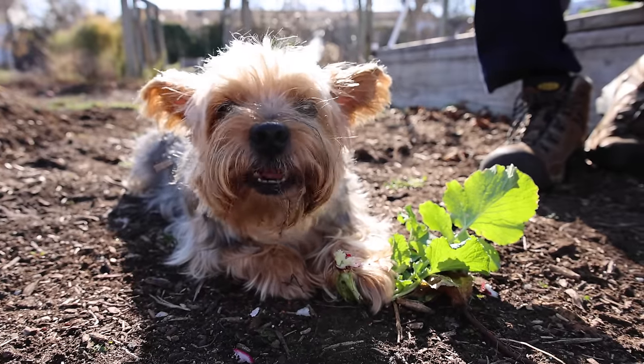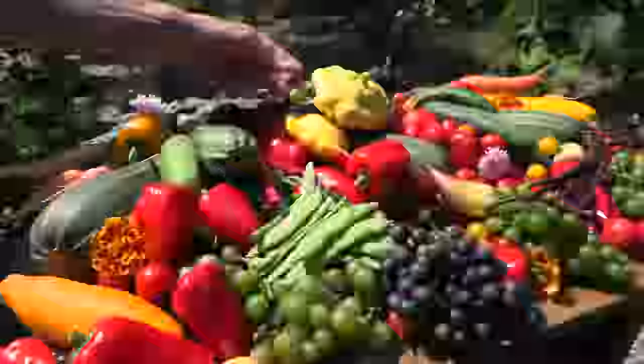Today me and Tuck are going to take you along with us for a small harvest from the garden. We're also going to get into Tuck's health and how the little boss is doing. Let's go!